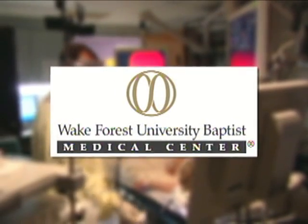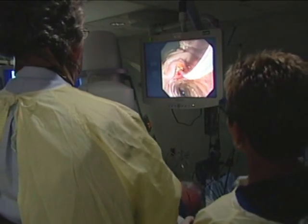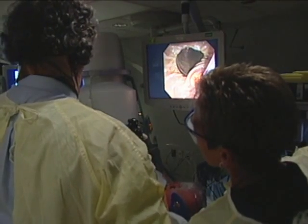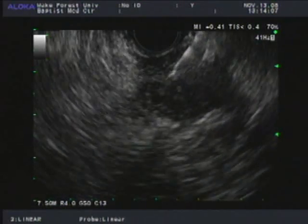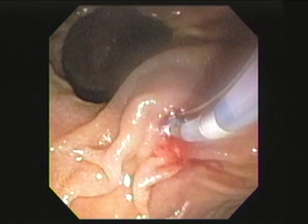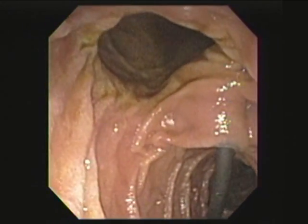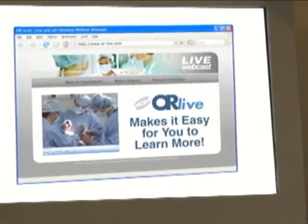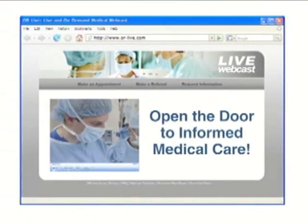Welcome to Wake Forest University Baptist Medical Center in Winston-Salem, North Carolina. You're just moments away from a live endoscopic ultrasonography and endoscopic retrograde cholangiopancreatography. Dr. Jerry Evans will perform these procedures under a single sedation as Drs. John Bailey and Garish Mishra moderate. The procedures will utilize an endoscope to examine the lining of the walls of the upper and lower digestive tracts, as well as diagnose and treat problems involving the bile ducts, gallbladder, and pancreas.